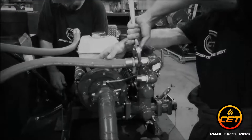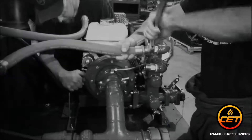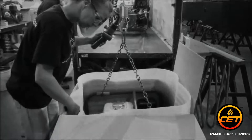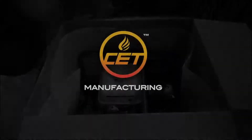Our unique combination of know-how, dependability and efficiency allows us to provide you a solid product at an affordable price. Contact our PeopleFocus team today for a quote on your next pump, foam system or vehicle. CET Manufacturing — the flow starts here.